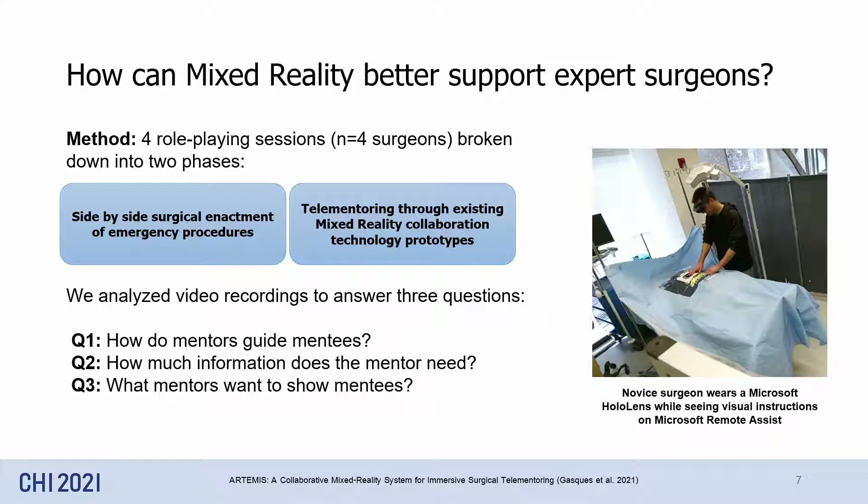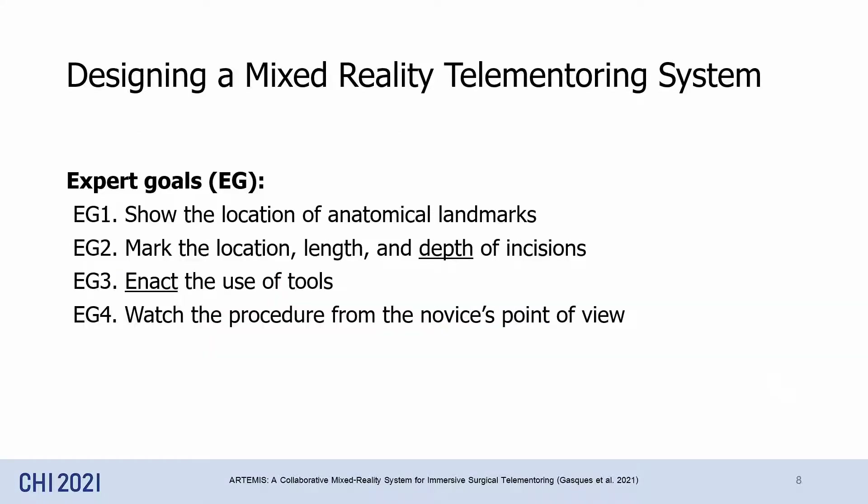At the end, we video-recorded the sessions and analyzed them to observe how experts mentor novices, the amount of information they need, as well as what they show to novices. We summarized our findings from the role-playing sessions into four goals that describe what expert surgeons need to better mentor novice surgeons.